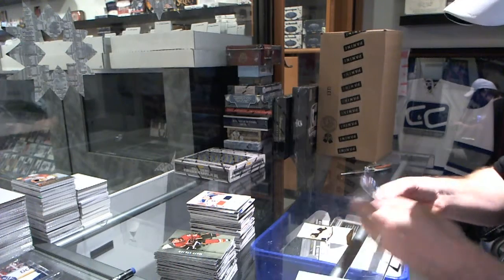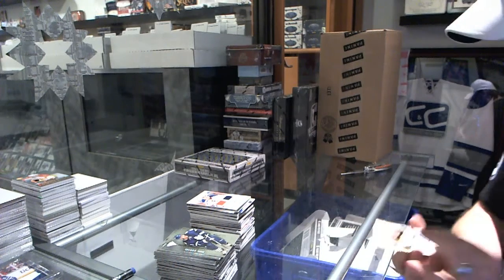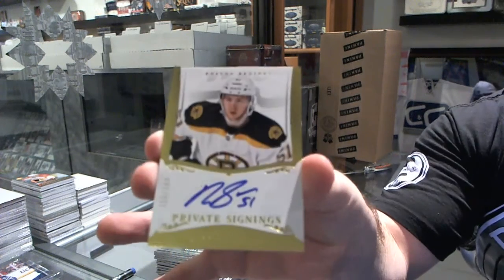And for the Boston Bruins, we've got a private signing autograph, numbered to 199, Ryan Spooner.